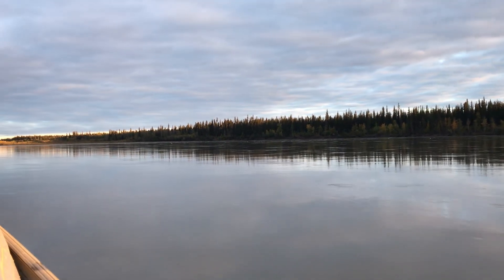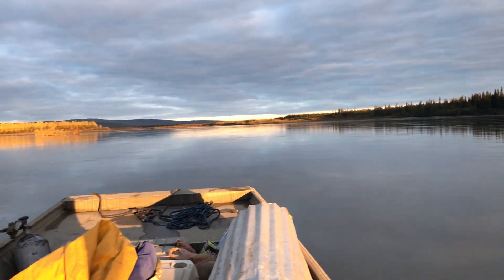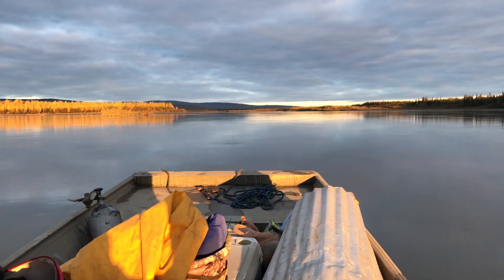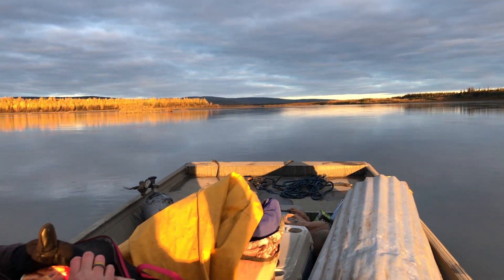Every year our family tries to make it up to the cabin during the fall season. Sometimes it's during hunting season, sometimes it's not. But as the Irish say, if you're lucky to get to the cabin, my god you're lucky enough. Come along with us, check it out.